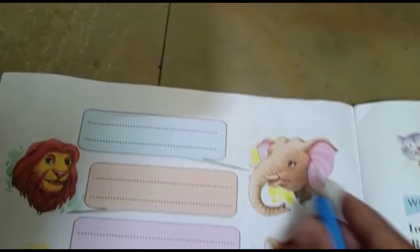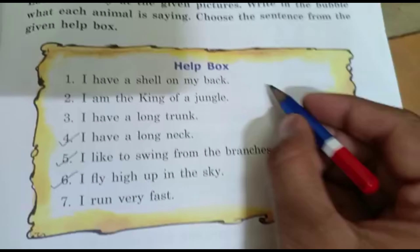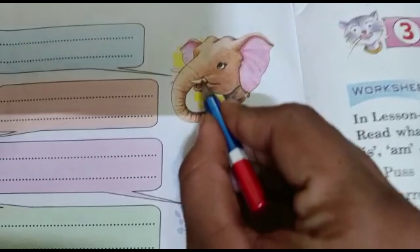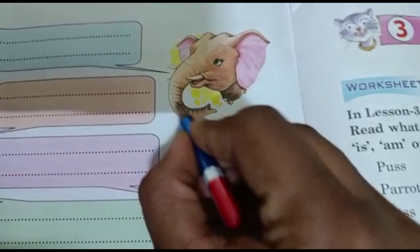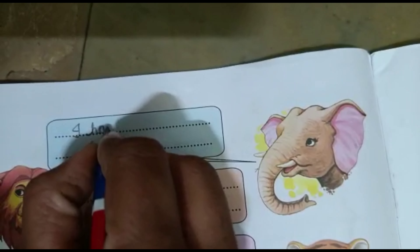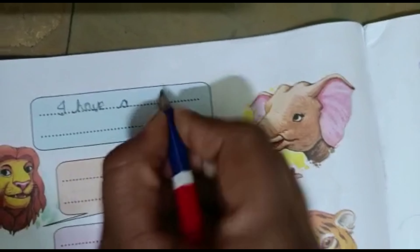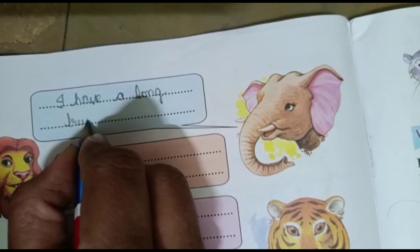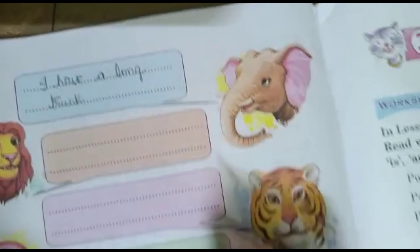Elephant has a long trunk. See here, this is the trunk of the elephant. The answer for elephant is: I have a long trunk.